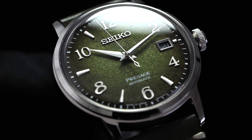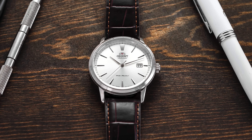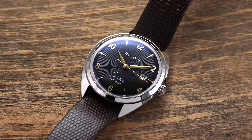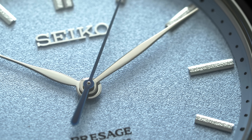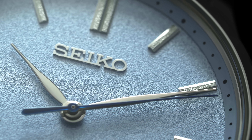Hi everyone, Teddy Baldessar here. One of the most compelling aspects of a watch — the initial thing that draws me into looking further — is the dial. Today we're looking at a collection of watches with noteworthy dials or dials that look really good for the money, in ascending order, cutting off around $2,000, since it's a lot easier to get a very nice dial at a more expensive price.